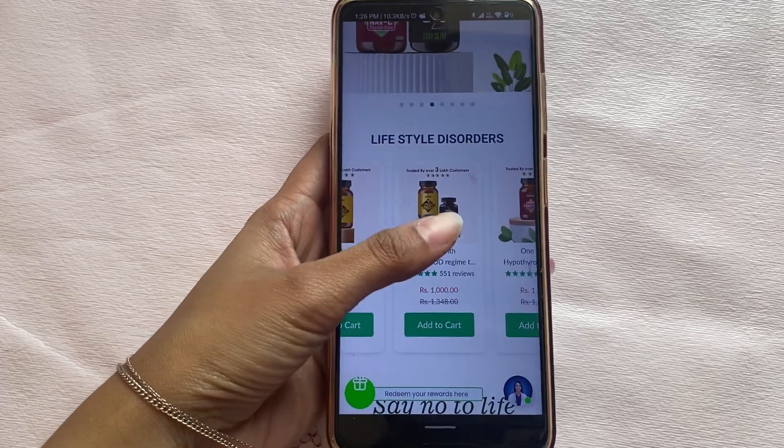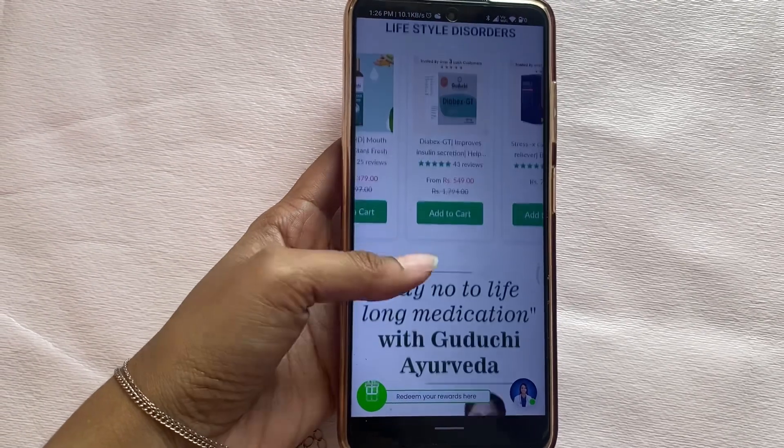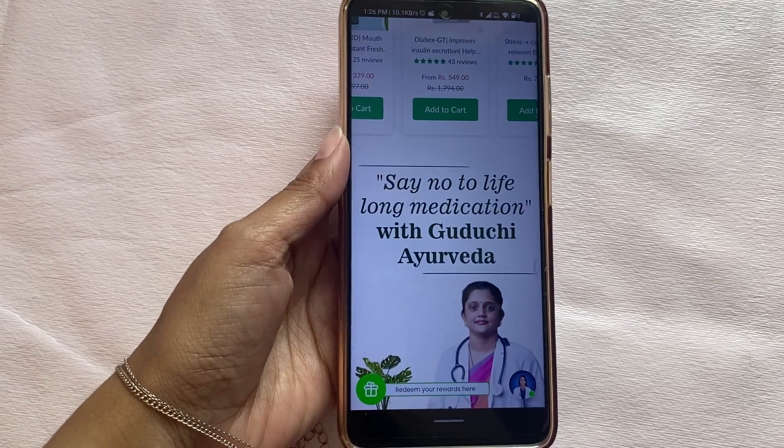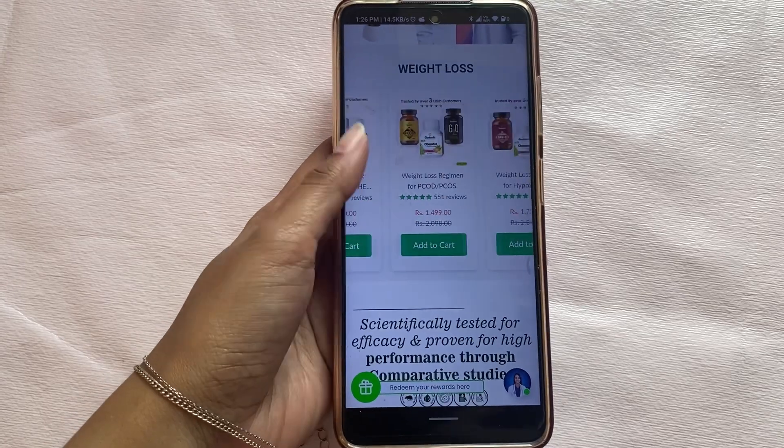Guruji Ayurveda offers more than just products — from Diabex GT for lifestyle disorders to Stress X for managing stress, their comprehensive range caters to diverse health needs. Guruji Ayurveda truly embodies holistic wellness. This is Guruji Ayurveda's website where you can shop their products. Trusted by over 3 lakh customers. If you have any lifestyle disorder, you can purchase a product.